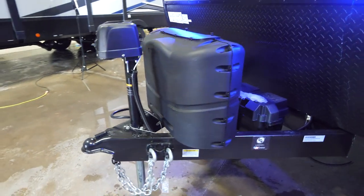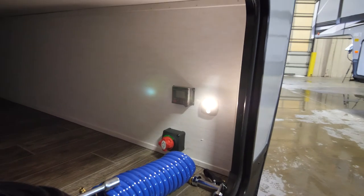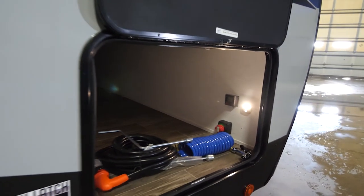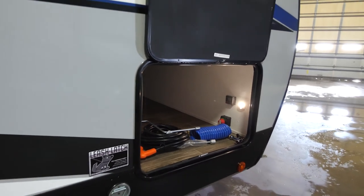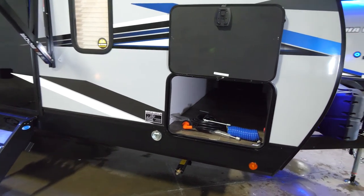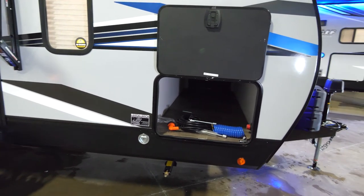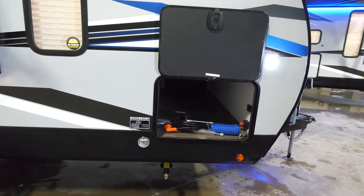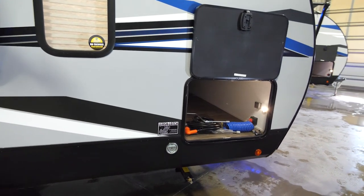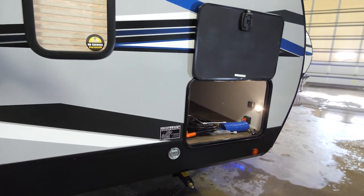Your battery disconnect is actually going to be located conveniently in your pass-through storage, which we'll look at next. The pass-through storage on the Alpha Wolf is going to be oversized. So many times when you're camping you can't fit a lawn chair in pass-through storage because they offer such a small entry. On both sides you're going to have full-size entry and unimpeded pass-through the whole way, making it easy to store large items and get them in and out.